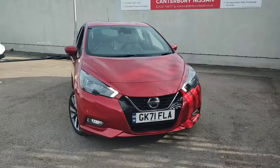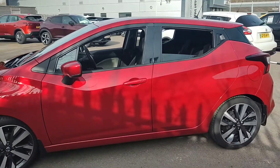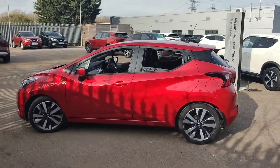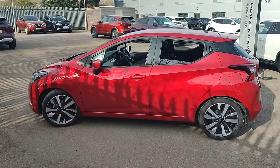Hello and welcome to our walk-around video of this X-Demonstrator 71-plate Nissan Micra we have in stock here at Canterbury Nissan. This particular one is a top-of-the-range Tecna model presented in the Passion Red colour. As you can see, the overall condition of the car is very good for age and mileage.